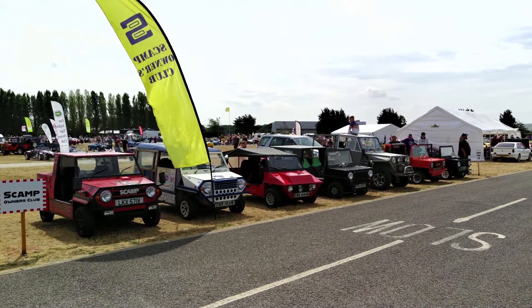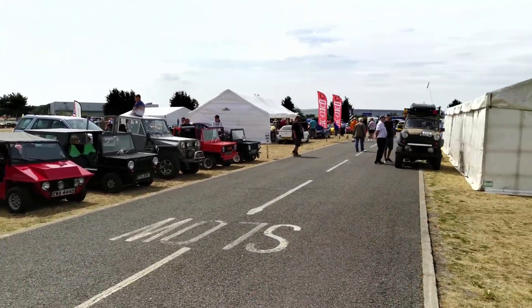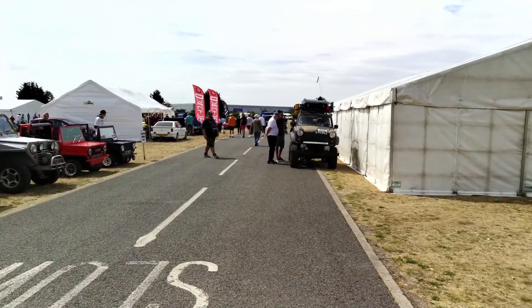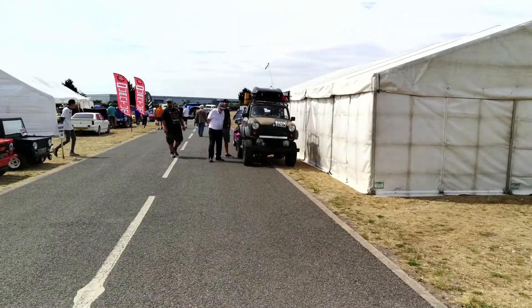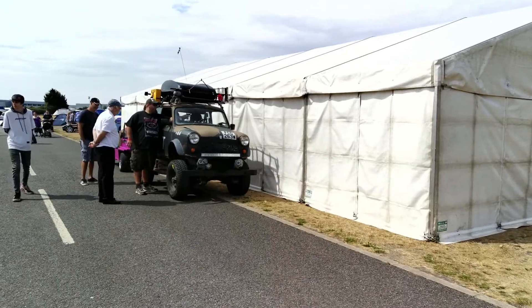Outside, the Scamp owners — isn't it great to see a group of Scamps? And they came with some very interesting vehicles. We'll come back to this one later.